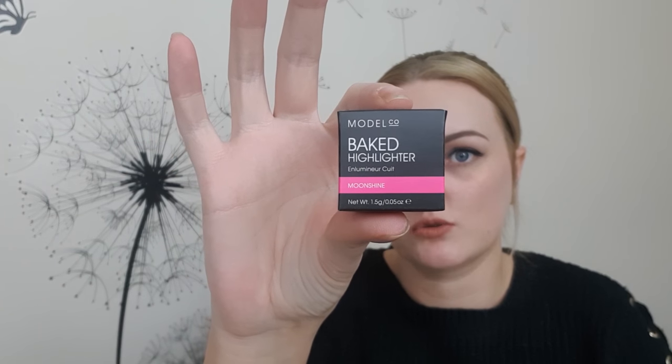The first item I'm pulling out is a Model Co Baked Highlighter. This was one where we were able to choose between two different shades, so I went for the shade Moonshine. The leaflet says: 'Baked goodies are almost always a mood brightener — homemade cookies and banana bread, we're looking at you. Likewise, this baked treat is an instant complexion illuminator. Just swirl a fluffy brush across the marble powder and sweep over cheekbones for that lit-from-within glow.'